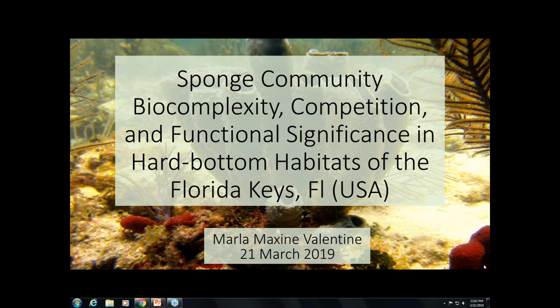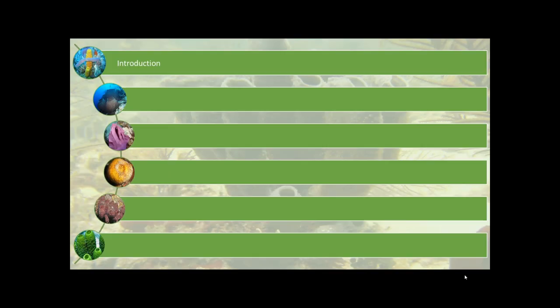I'll be giving you a brief overview of sponge evolutionary history and some of their biology, followed by a discussion of how sponge identity, biomass, and tidal regime can affect our tropical marine ecosystems.